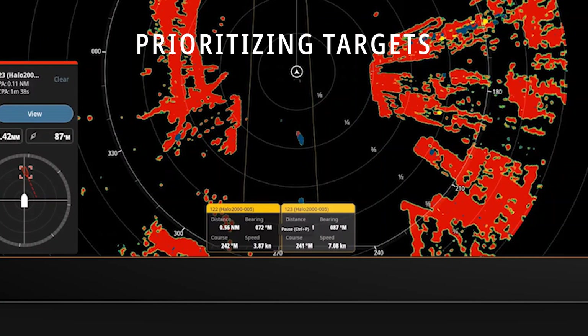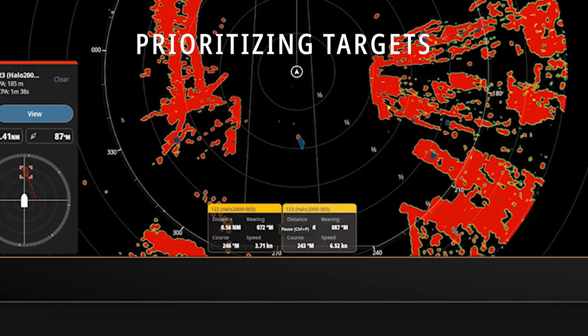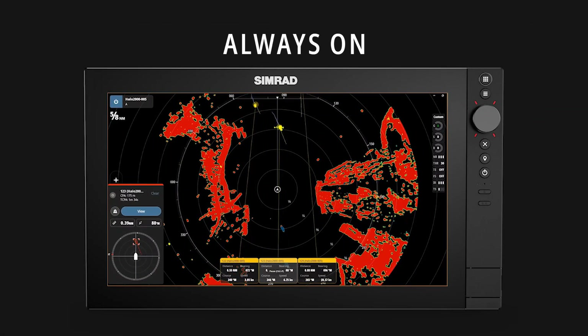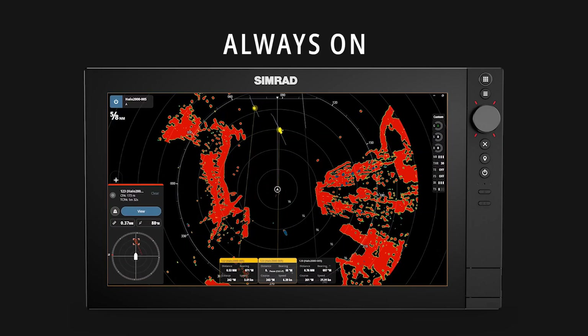AutoTrack provides information on whether the targets are dangerous or safe, which way they are traveling, and how close they will pass. AutoTrack works seamlessly behind the scenes — you don't have to set zones or manually acquire targets. Targets are tracked if they are of interest, and tracking is automatically stopped when the target is no longer of interest.